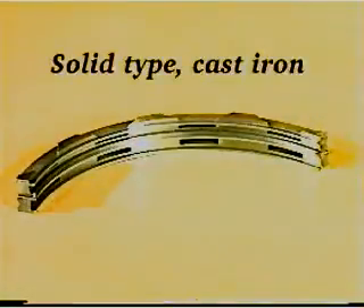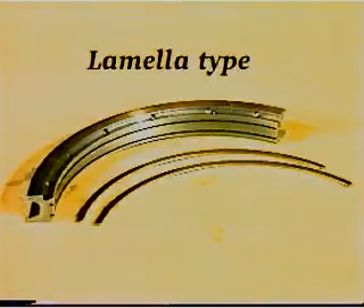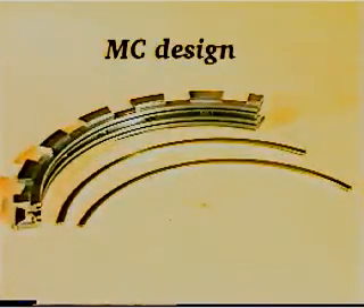If the solid type scraper rings, or if the lamella type scraper rings with small drain bores are installed in the stuffing box, we recommend that they be replaced by the MC design of scraper rings.